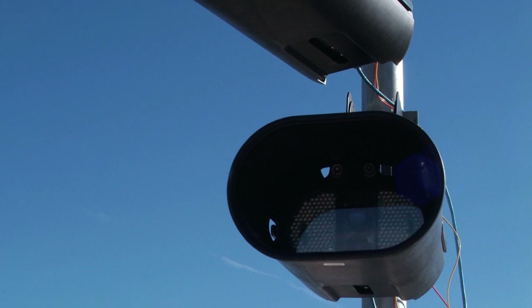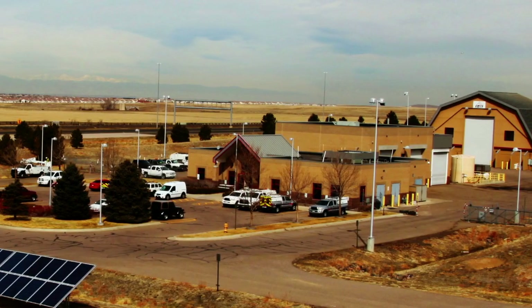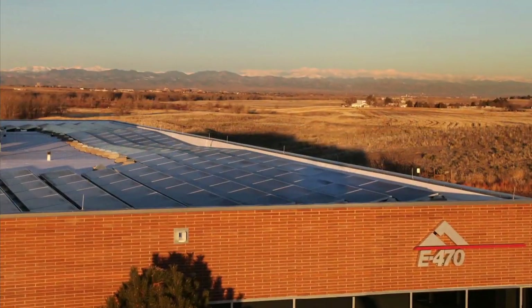Solar-generated electricity also powers toll collection equipment, plazas, maintenance facilities, and the E470 headquarters building.